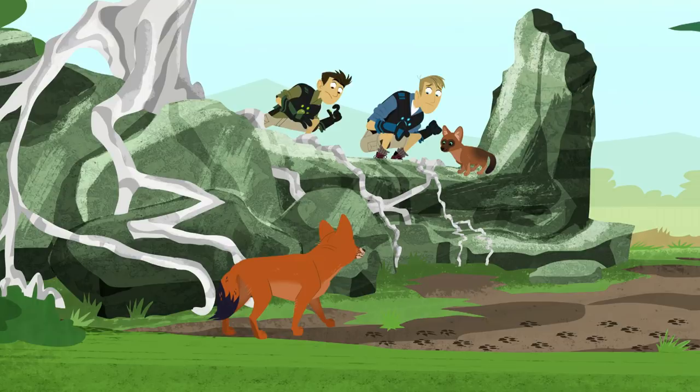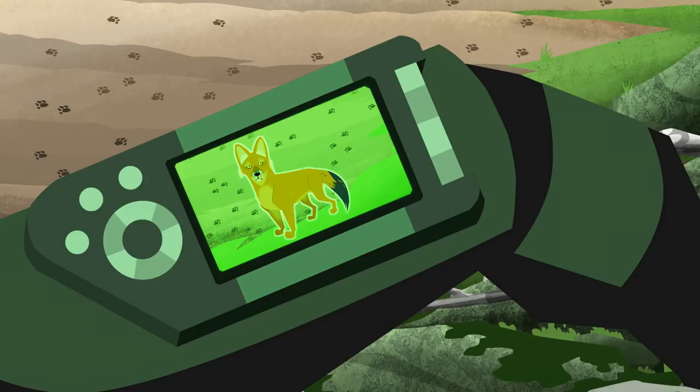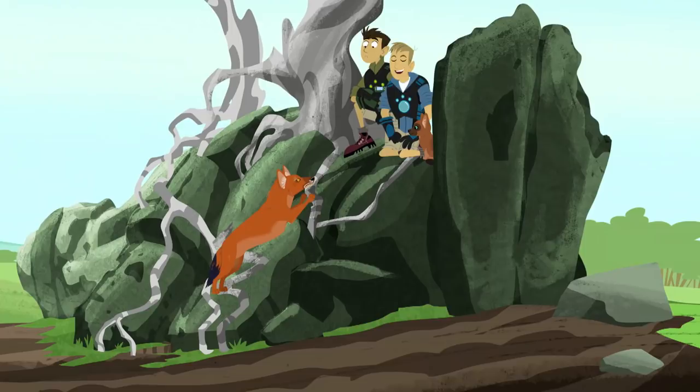Wow, that's a dhole! An amazing new animal for my life list — the dhole, Cuon alpinus. Really kind of small and a little long. Looks kind of like a mix between a weasel and a dog. And totally fearless.